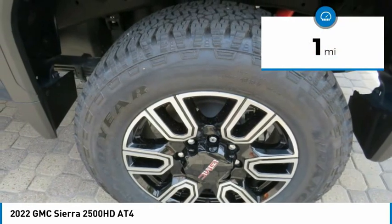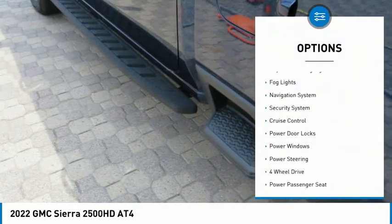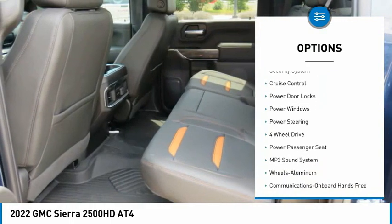Here are some of this vehicle's great options: aluminum wheels, traction control, daytime running lights, and fog lights.